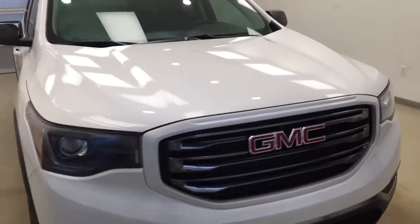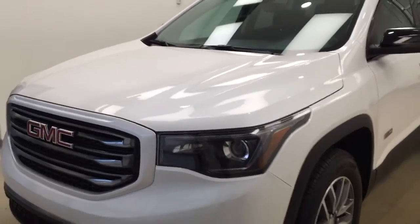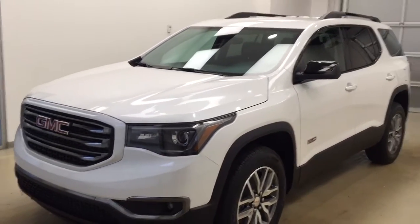Once again, stock number 177-716 on a 2017 GMC Acadia SLE all-wheel drive, and our exterior color today is frost white.